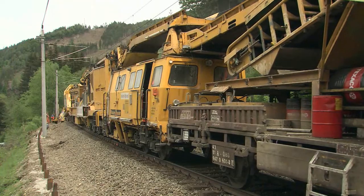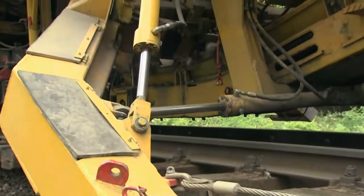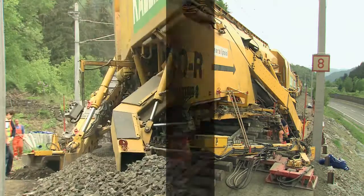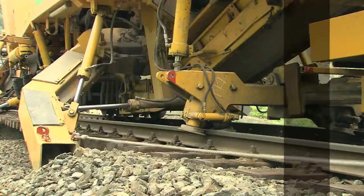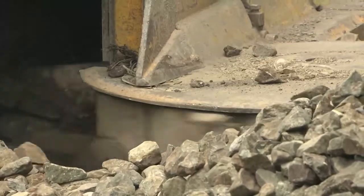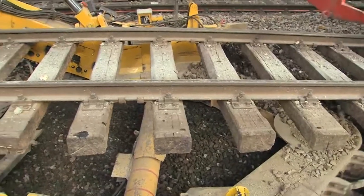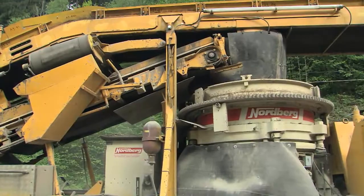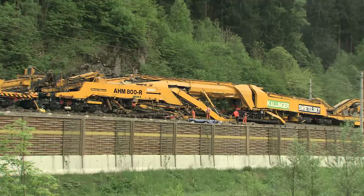The AHM800R formation rehabilitation machine shows its flexibility and high productivity. The machine carries out all work processes — from excavation of the old material and recycling, to the perfect installation of the new formation protective layer, including the geotextile. Two excavating chains go into action: the first chain removes the reusable upper layer of ballast, and the second chain excavates the remaining material. The reusable ballast is carried away on conveyor belts to the crushing plant for processing, then taken to the mixer where it is combined with water and formation material to produce the sand-gravel mixture for the new formation protective layer.